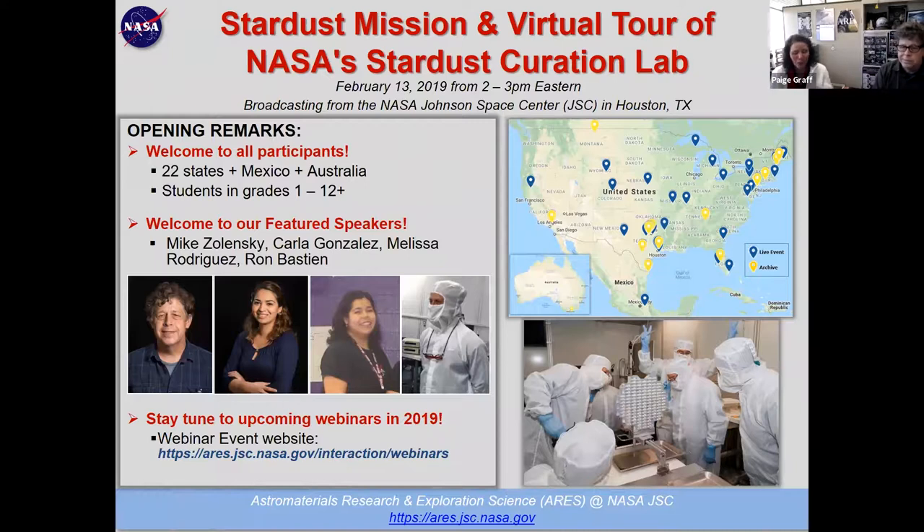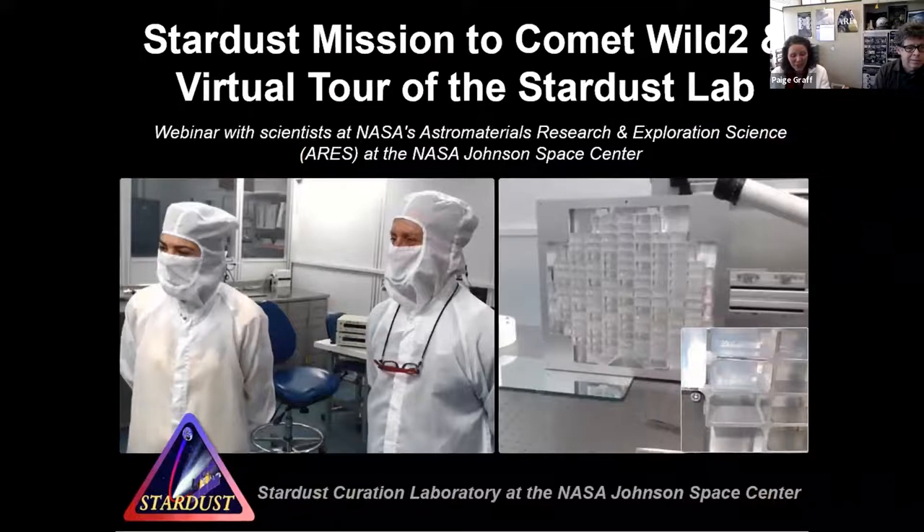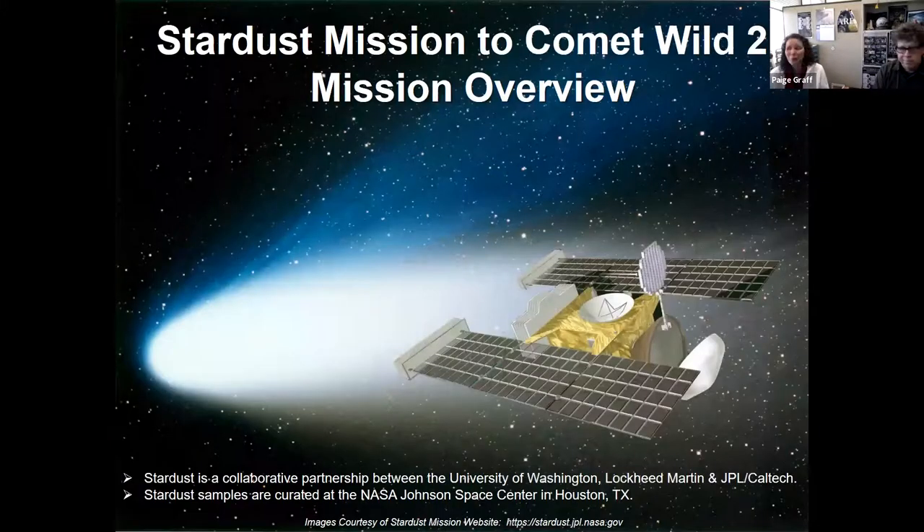We're so glad you could join us. For future webinars, you can always check our website. Without further ado, we want to get started with Mike and an overview of our mission. I'm going to turn things over to Mike.